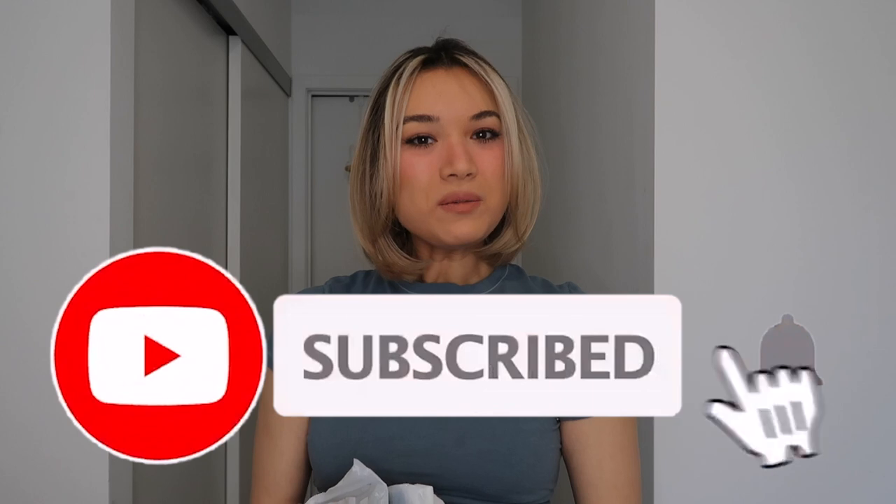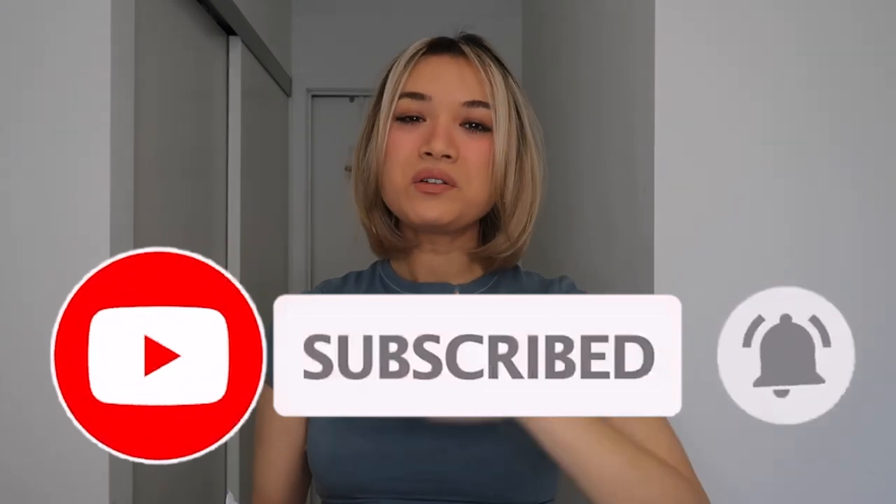If you're interested in seeing the Skims items I got, stick around, subscribe to the channel if you haven't already — it would mean so much to me. Give this video a big thumbs up if you're feeling the vibes, and turn on the post notification bell so you get notified every time I upload a new video.